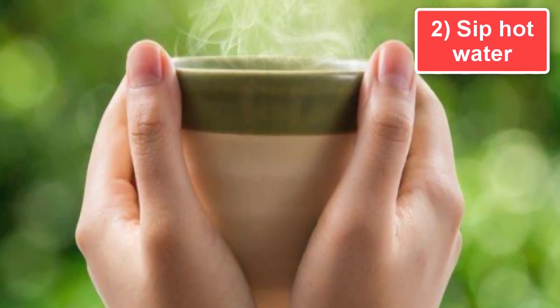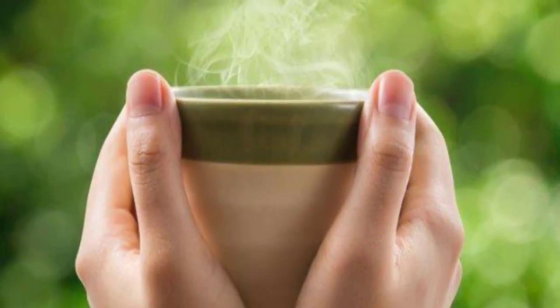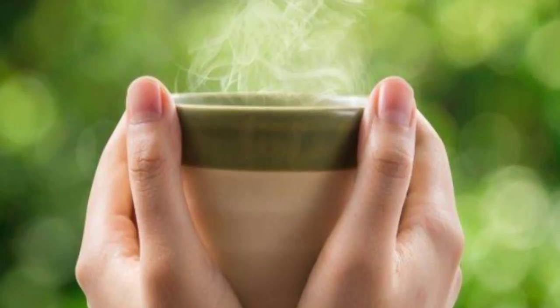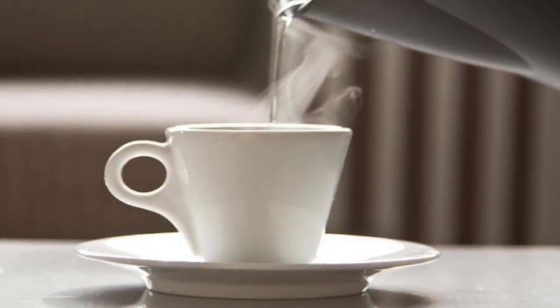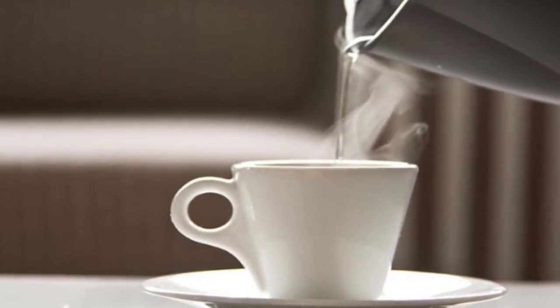Tip 2: Sip hot water. Do it first thing in the morning and do it several times a day. Sipping hot water is also very effective in boosting your metabolism and improves your digestion, in turn improving your stamina and endurance.